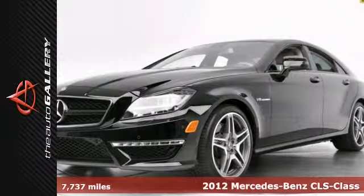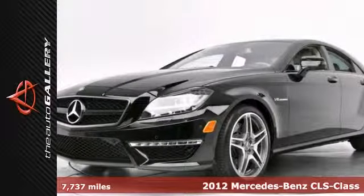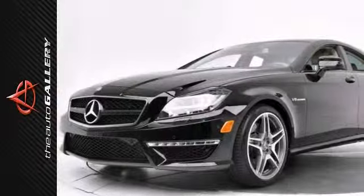Premium One package, heated and ventilated front seats, active multi-contour driver's seat, 19-inch AMG alloy wheels.